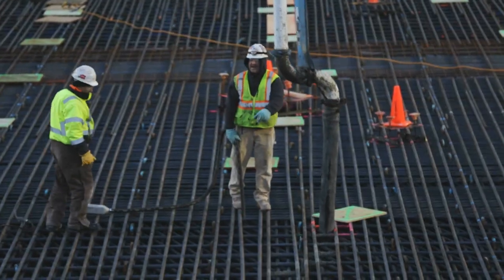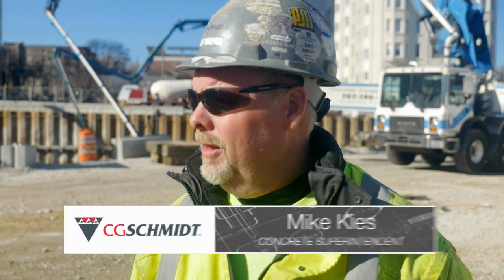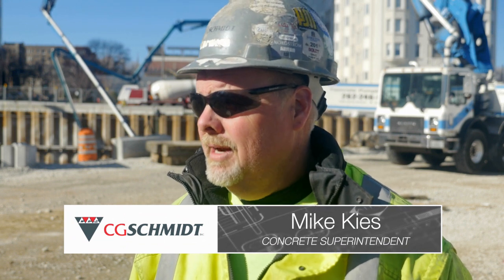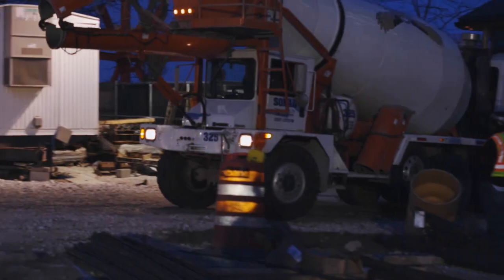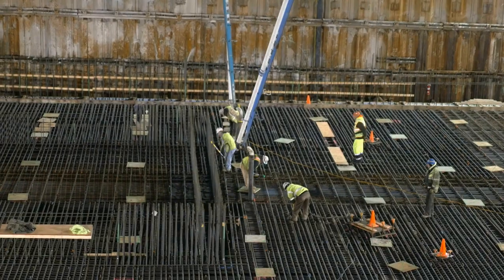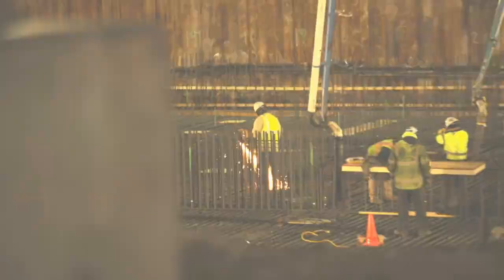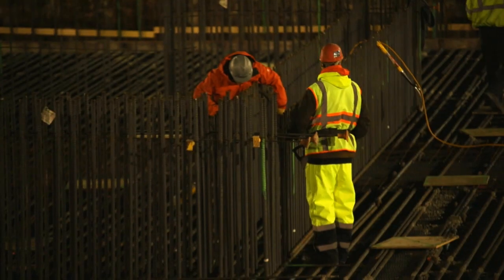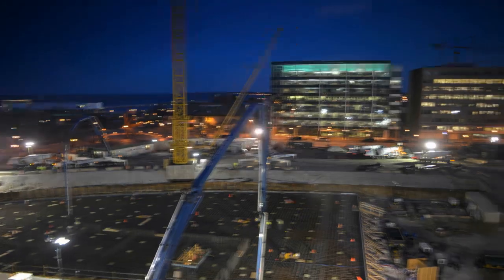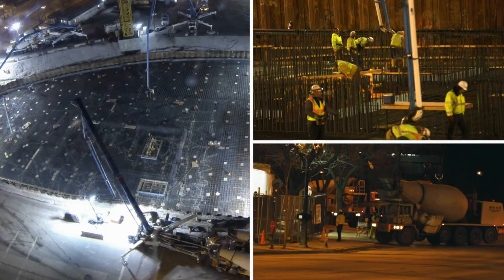All the planning, all the thought that went into this thing was probably the most unique part of it. Filling the hole — that's the big show — but it was all the behind-the-scenes work and teamwork that was put into it. Leading up to today, we spent about three weeks putting 1,400 tons of reinforcing steel in the hole. In my opinion, it's really been the planning to get us up to this day.